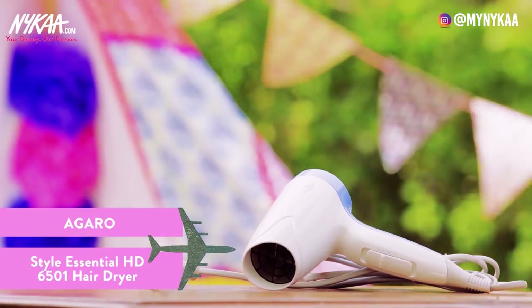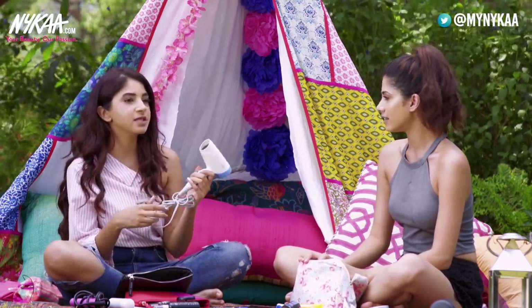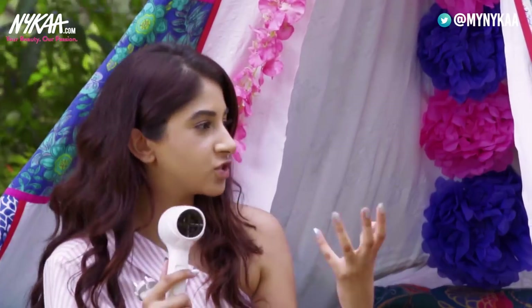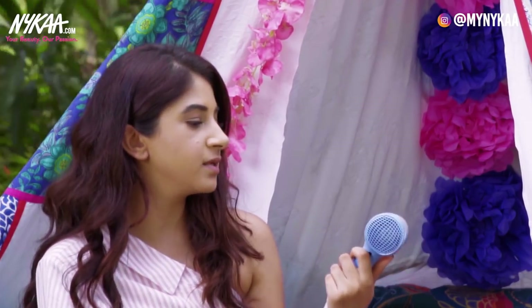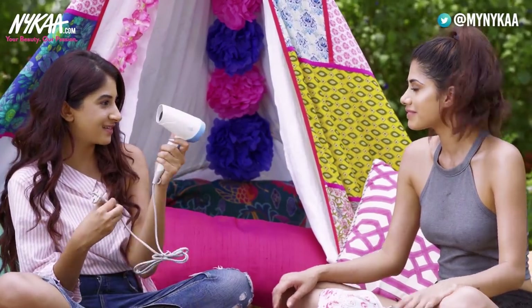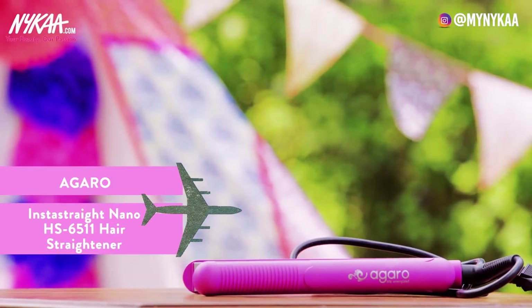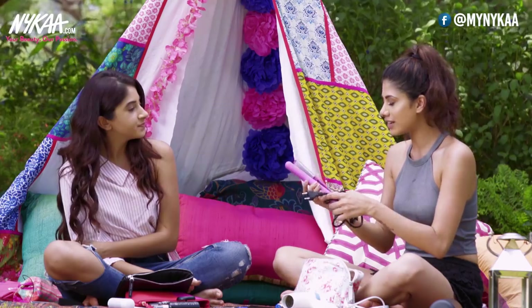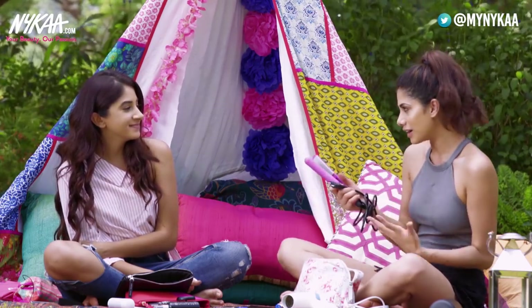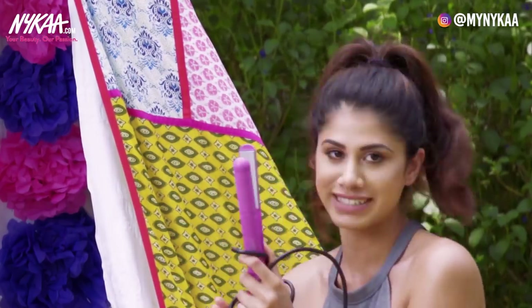This is the Agaro Style Essential travel blow dryer. A lot of brands do travel blow dryers but not many that actually do the job — you need one that's quite strong, especially if you have frizzy hair. This one is really small so you can easily throw it in your handbag, and the colour is super cute. We both have the Agaro blow dryer, which tells you a lot about how good it is.